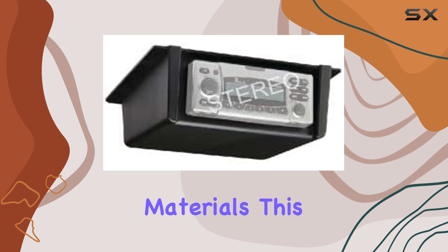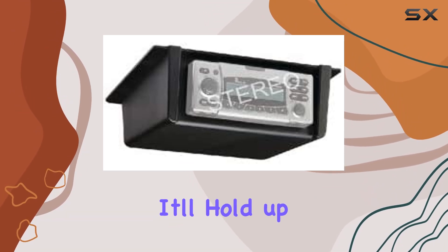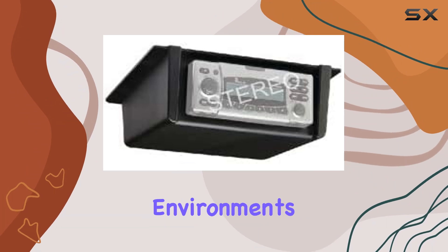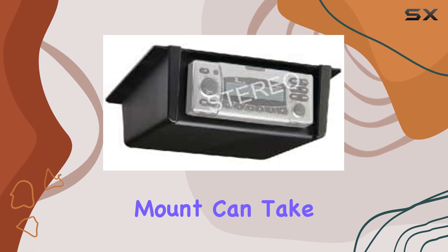Now, let's talk materials. This mount is made from tough ABS plastic, so you can trust that it'll hold up even in the harshest marine environments. Whether you're cruising through choppy waters or dealing with salt spray, this mount can take it.